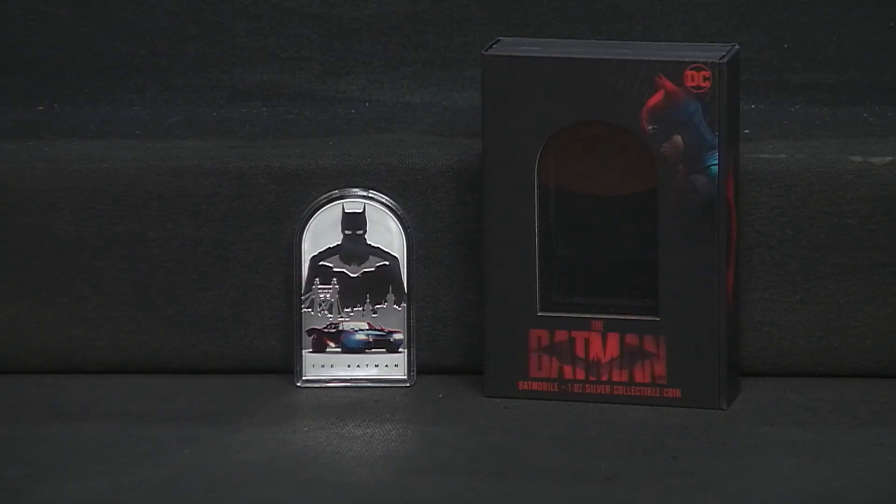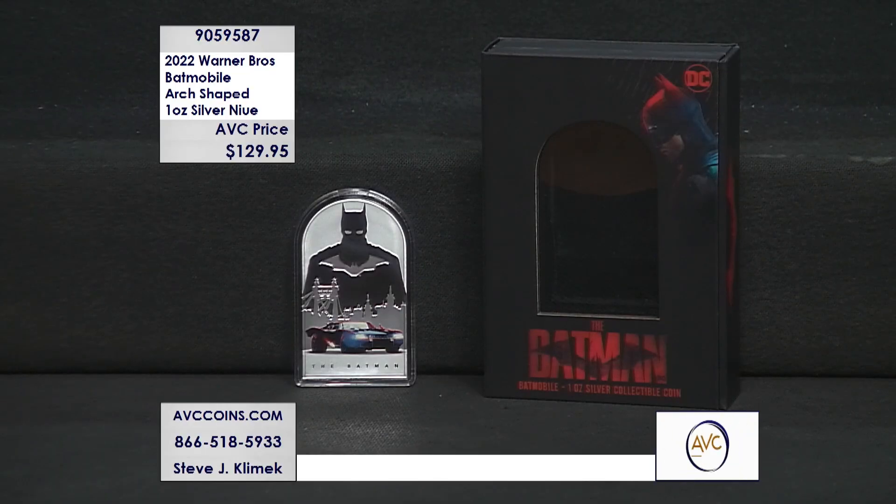I'm gonna date myself on this one — as if my hairline doesn't date me already. So how many of you know this one? Na na na na na na na na... yeah, Batman! One of the rarest ever issued through Warner Brothers.